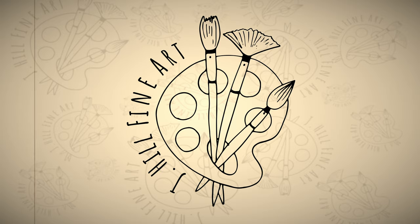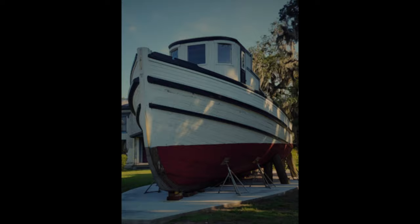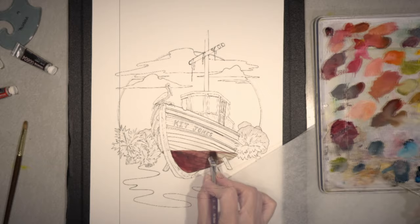Hey everyone, I'm Joanna Hill, the artist behind J. Hill Fine Art, and today I am sharing with you a gouache and ink painting that will be part of the Kit Jones Art Exhibit at McIntosh Art Association in Darien, Georgia for the month of October.